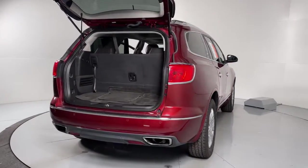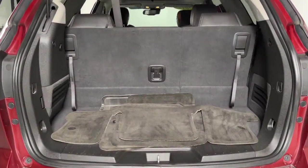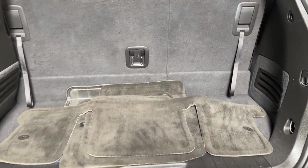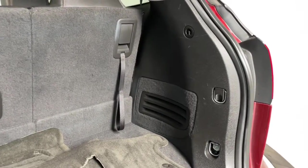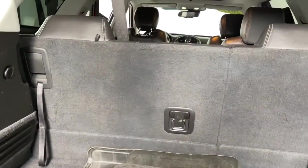These are just some of the great options this vehicle comes with: navigation system, power liftgate, chrome wheels, electronic stability control, trailer hitch, Bluetooth, seat memory, leather seats, trip computer, power windows.